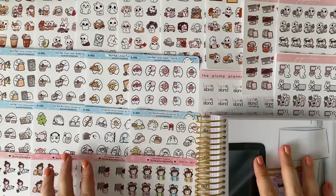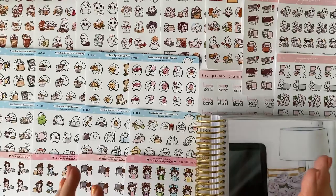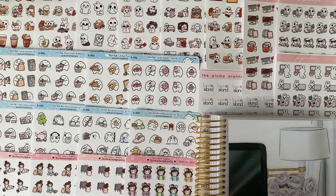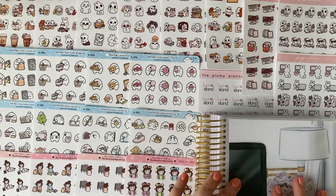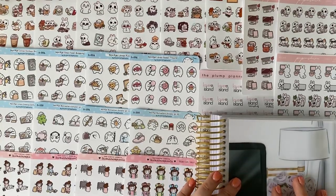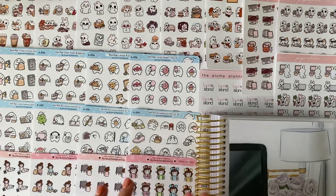Hi everyone, welcome back to my channel! Today I've got another planner sticker haul for you. We've got some character stickers from two of my favourite shops and I've also got my brand new Harriet Wright Designs planner to show you as well. I'm really excited about this haul, so do stick around. If you haven't already, I would be super grateful if you subscribed. I'll be doing plan-with-me's again very soon — let's get into the video.